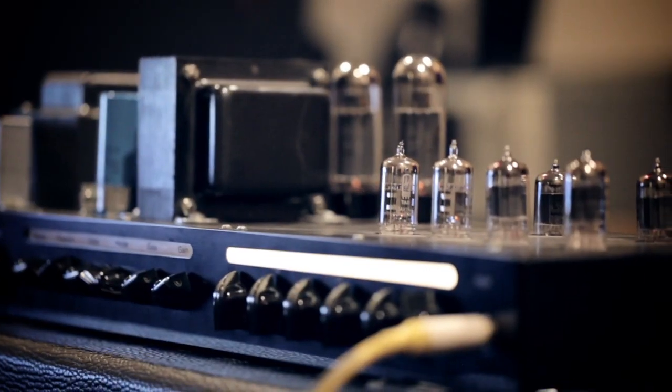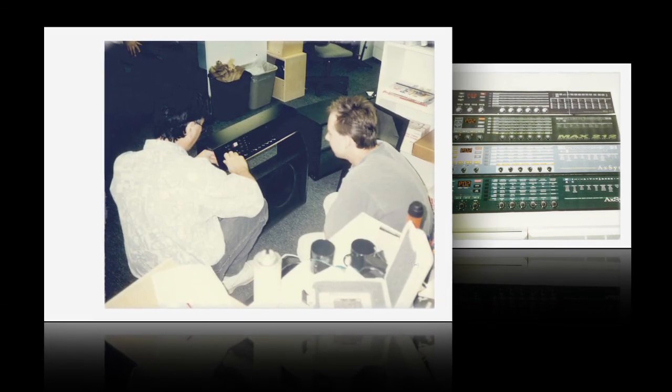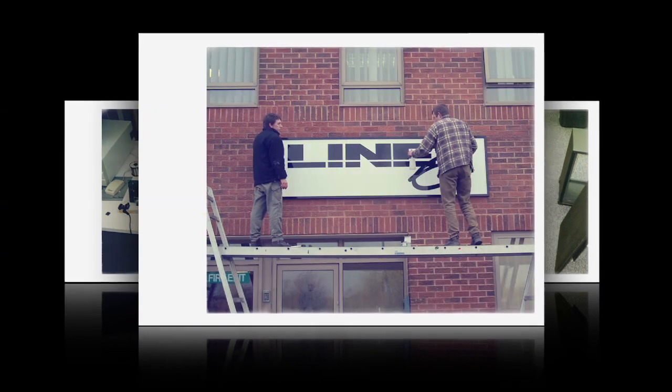It occurred to us that there might now be enough DSP power where you could actually create models of how a vacuum tube distorts. So it started out really quite simply as a research project, because it really hadn't been done before — we didn't know what might be possible. One thing led to another until we were very, very pleased with the results we were getting, and we decided this was something we should share with the world, and Line 6 was born.